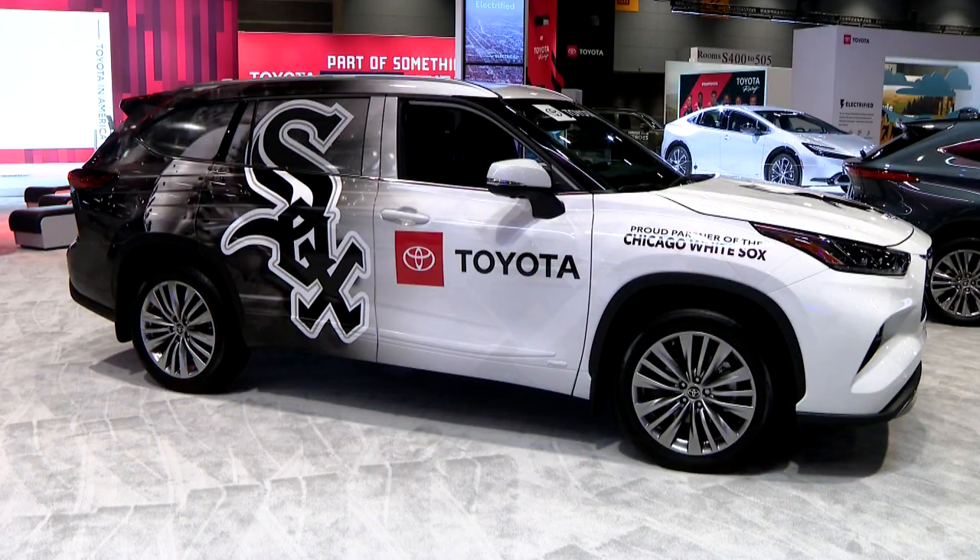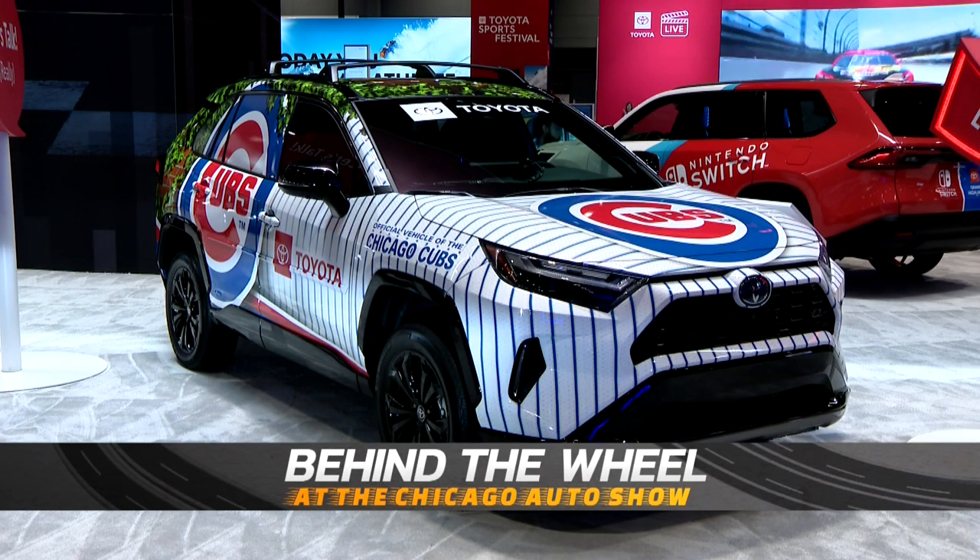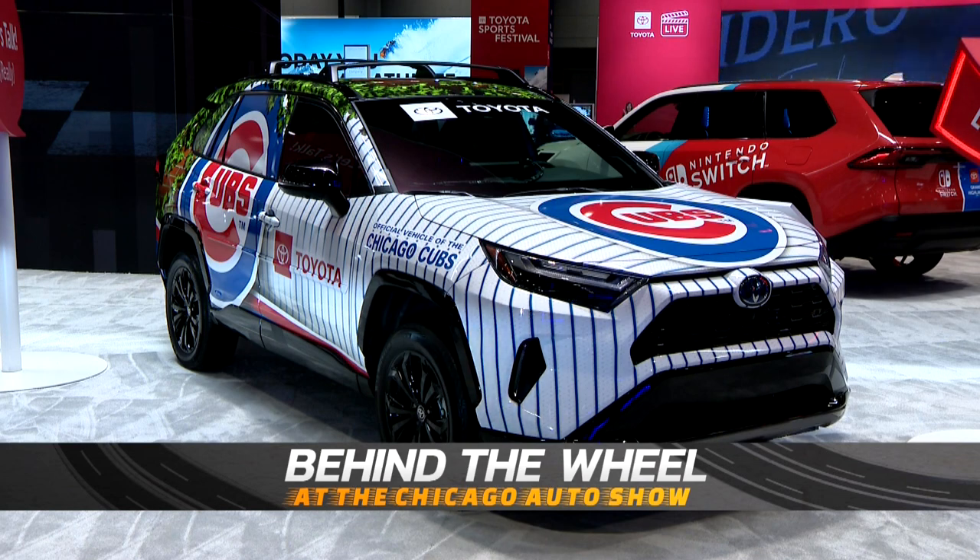What's a Chicago Auto Show without a little rivalry? Toyota's making sure there's something for both Cubs and White Sox fans with the RAV4. Well, that'll do it for this year's show. If you're making it out to McCormick Place, don't forget to wear your sneakers — you'll certainly get your steps in. The show runs through this coming Monday, February 20th. For our entire crew, I'm Ryan Baker. Thanks for letting us take you Behind the Wheel.